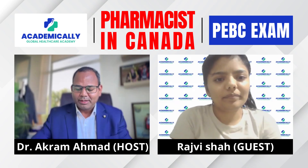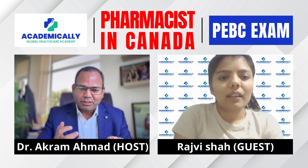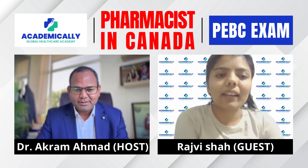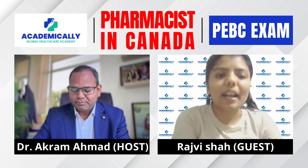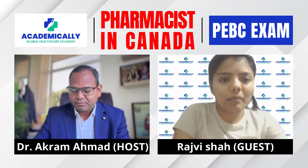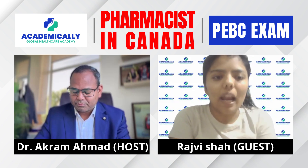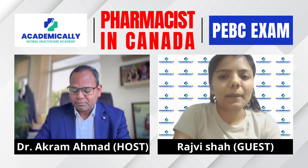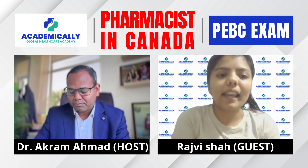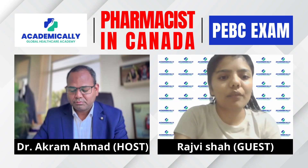Now let's talk about the step one process — document evaluation. First, you will register at NAPRA and create a NAPRA account. NAPRA is the National Pharmacy Account. After paying the fee — around 435 Canadian dollars plus taxes — you will get a NAPRA ID, which is the national identification number for pharmacists. The second step is creating your PEBC ID, since PEBC is the examination board for all pharmacist exams.